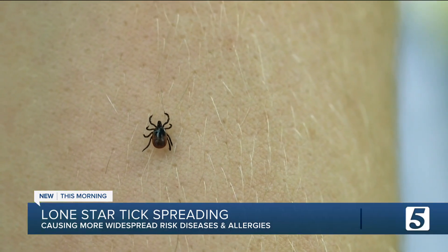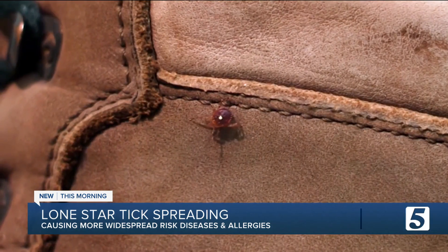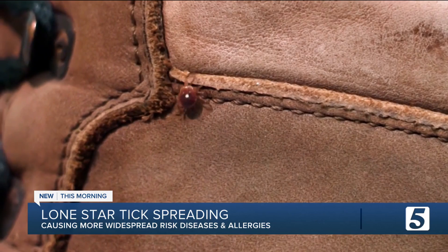While other ticks spread germs that cause more widely known diseases like Lyme, a bite from this species can cause a whole range of issues. With these ticks, you have to worry about more than just meat allergies. They can also spread diseases like ehrlichiosis, which, if left untreated, can damage the brain or nervous system, and the heartland virus, which can cause fever, fatigue, and joint pain.